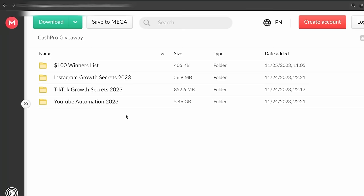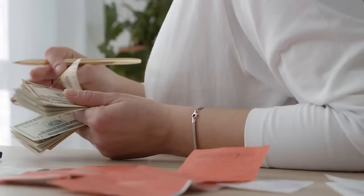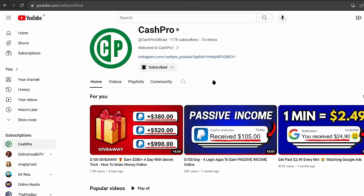I have recently shared 3 premium courses of YouTube automation, Instagram theme page business, and TikTok marketing, for completely free, that are worth $1000 each. That can help you to earn anywhere between $100 to $500 a day. And I have shared them with you for completely free for a limited time. So grab your courses fast before the giveaway is gone.